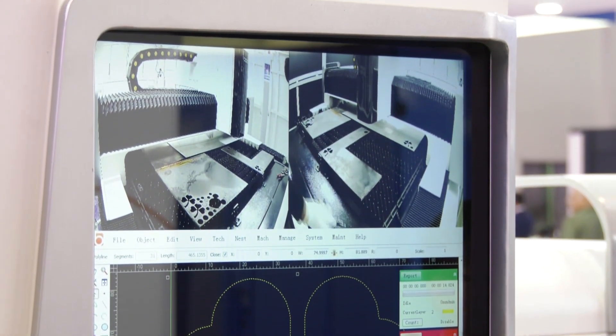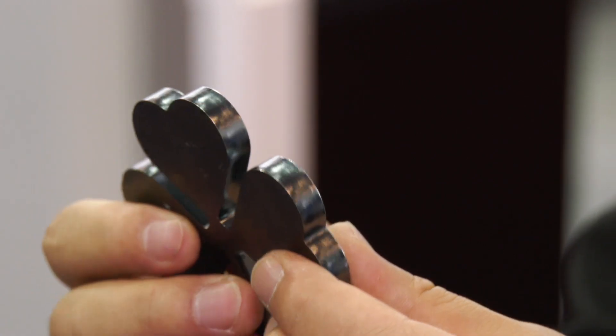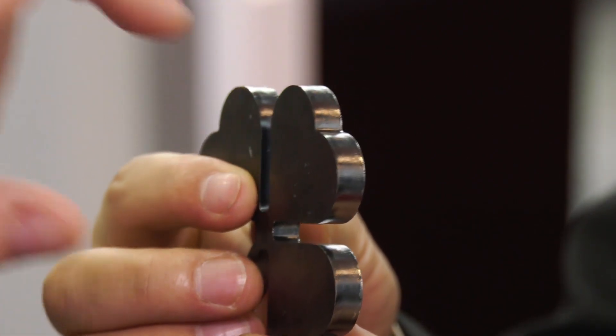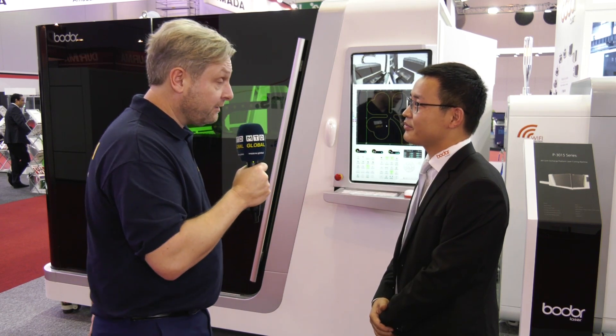What sort of thickness will that cut? The laser cutting machine can cut a maximum of 130 millimeters. Is that 130 millimeters in steel or aluminum? Aluminum. Wow, that's exceptional.